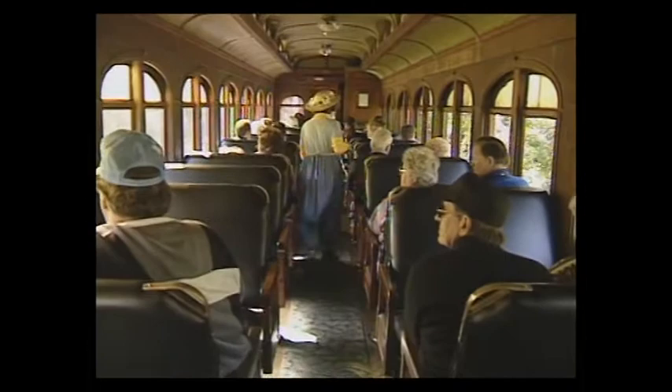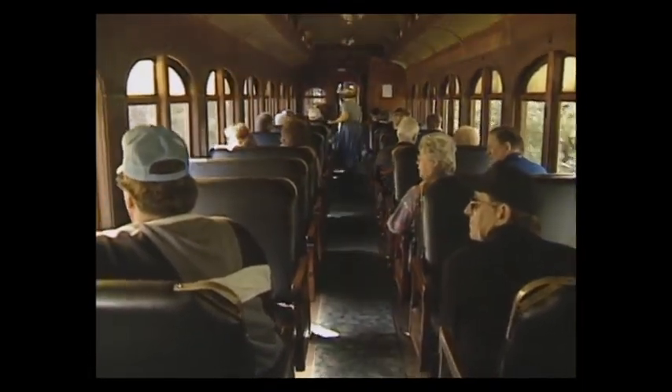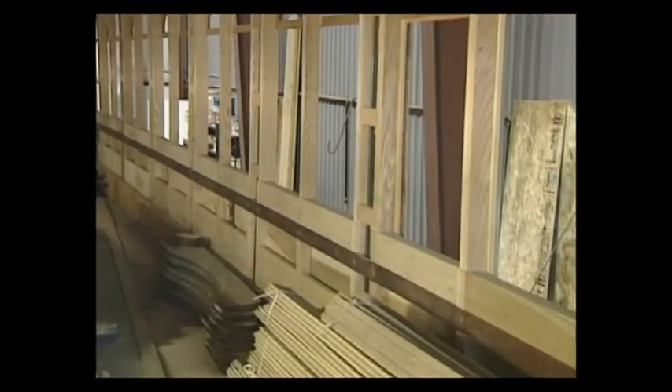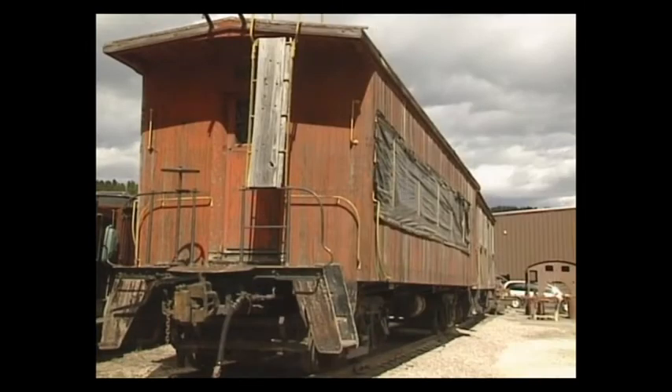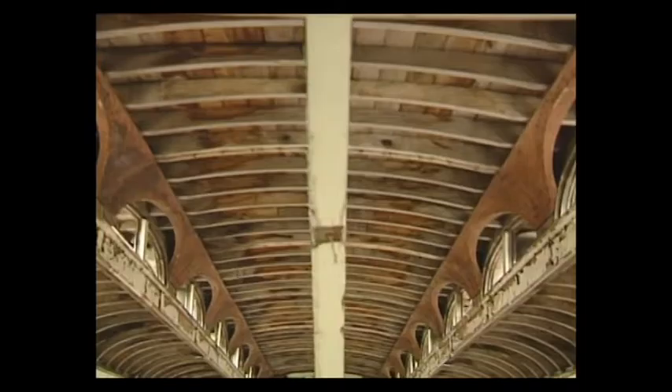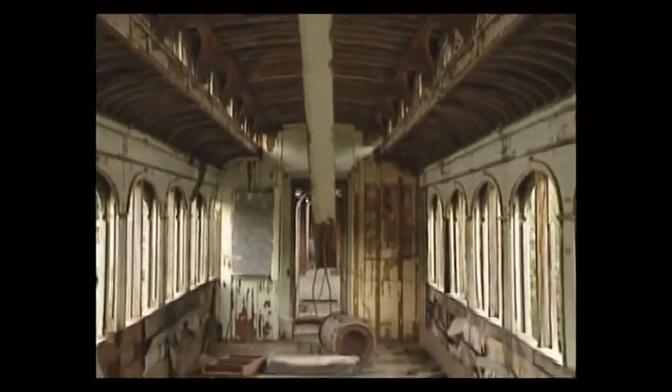A lot of work goes into bringing you these memories. A close look at the restoration process shows that bringing one of these cars back to life involves not just carpentry but ornate quality cabinet work as well. So far in one car project, workers have found Douglas fir, southern yellow pine, yellow poplar, oak, ash, and Honduran mahogany, which was a surprise. The restoration has required a lot more work than initially planned, but it will be as close to as-built originally as possible.